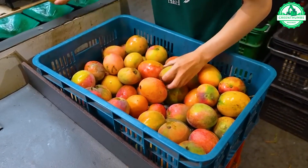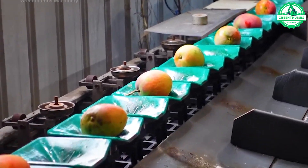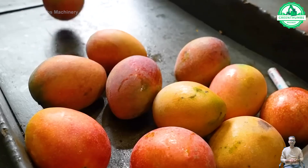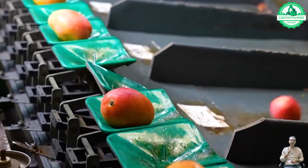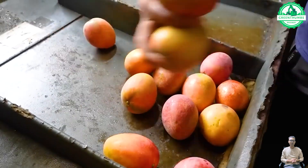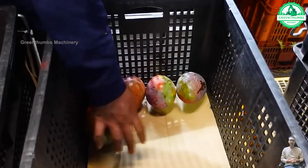A mango sorting machine perfectly sorts ripe fruits in just one pass, ensuring high-quality mangoes for supermarket shelves. Its efficiency is remarkable, streamlining the sorting process and delivering only the best products to consumers.